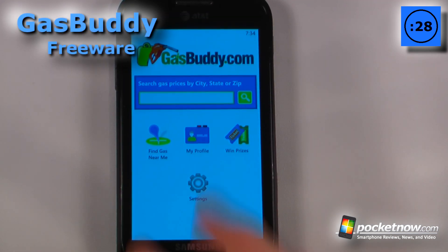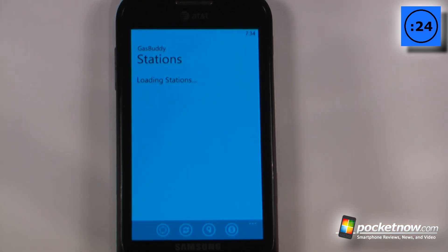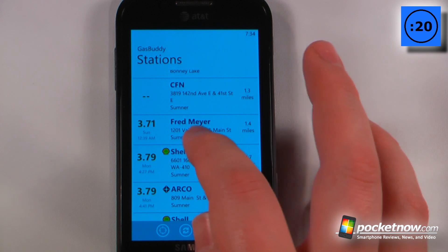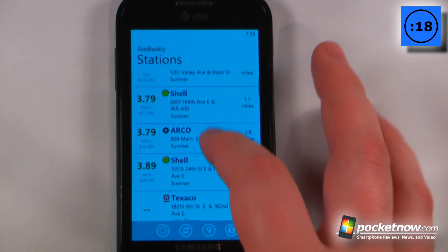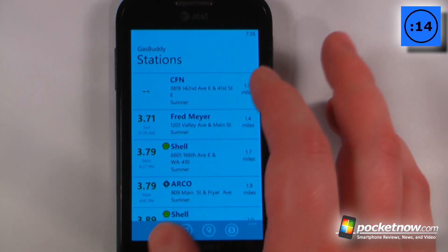Gas Buddy is a free application available in the Windows Marketplace that allows you to find gas prices in your vicinity. Let's click on gas prices near me — the Fred Meyer near my house is $3.71, so it's getting pretty expensive, and it's nice to know where less expensive gas is.